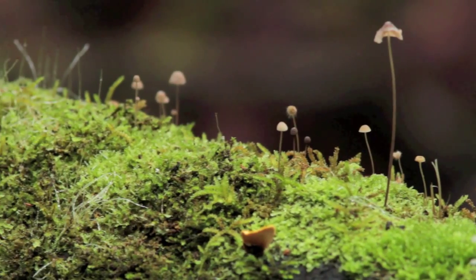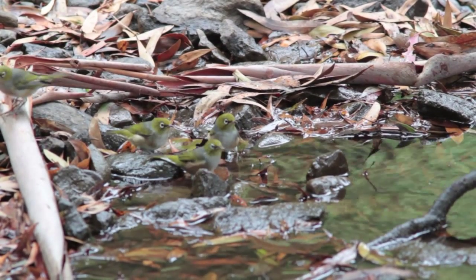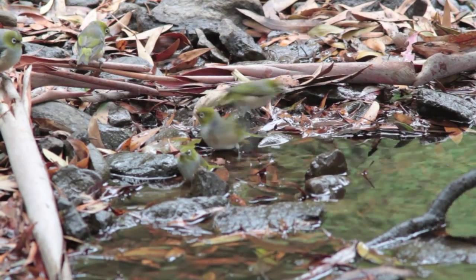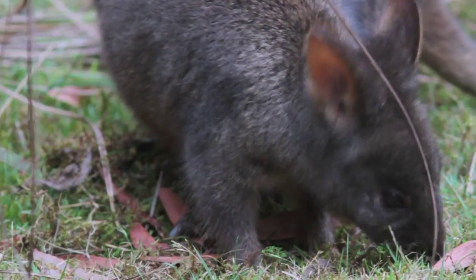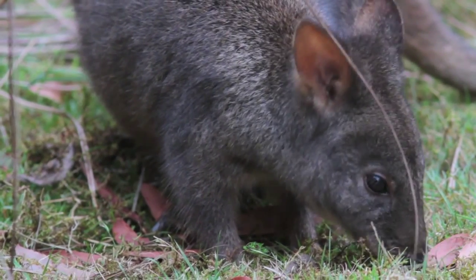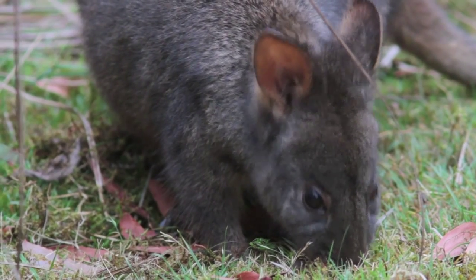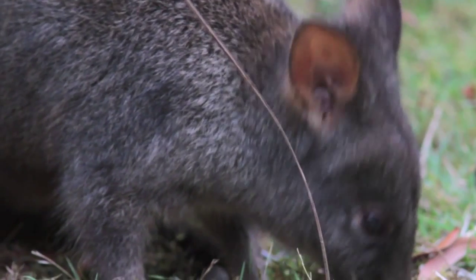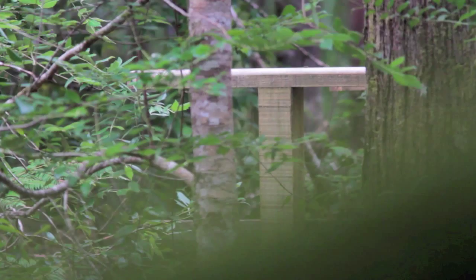Apart from the wombats you might see at the top of the mountain, it's in the car park down at the bottom where you're likely to see the most wildlife that Mount Field has to offer — the bird life, the wallabies, the paddy melons in particular, and of course the platypuses in the streams, the black and white cockatoos, as well as the currawongs that are always present in the background.